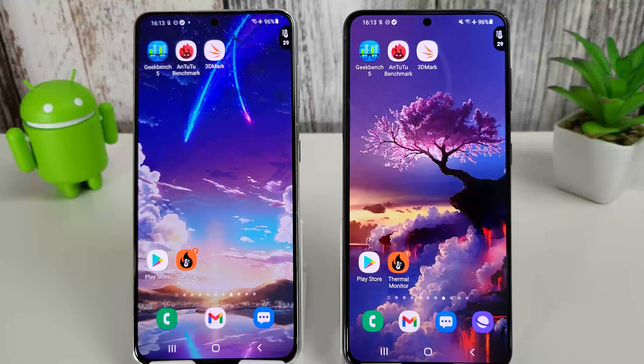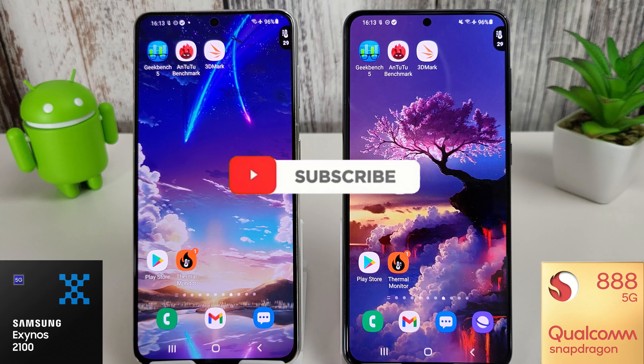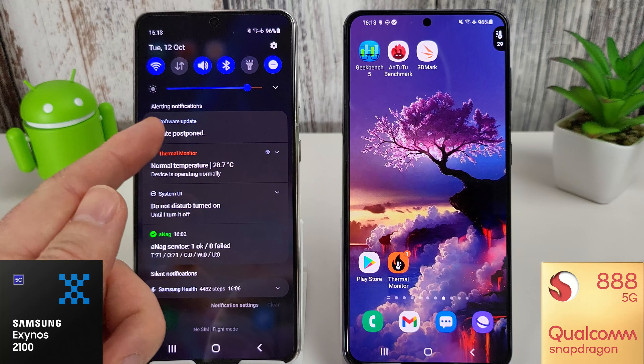Hi, it's John from Android Addicts and this is the September benchmark test for the Galaxy S21 series. On the left we have the Exynos 2100 and on the right we have the Snapdragon 888. I know it's October currently but the Snapdragon has only just today received its September update, which is quite disappointing really.